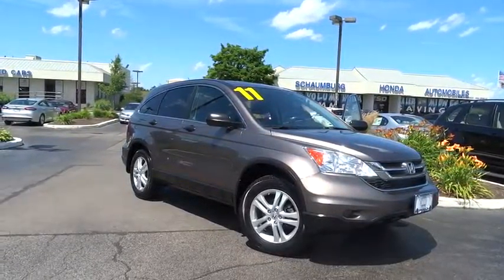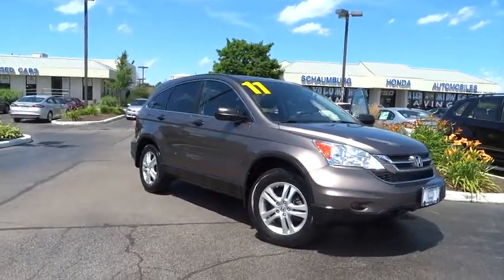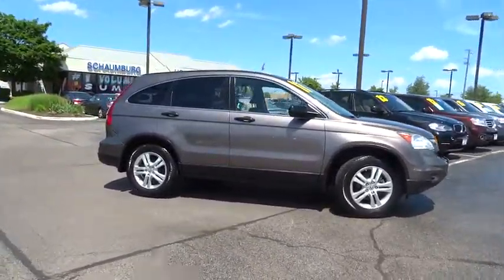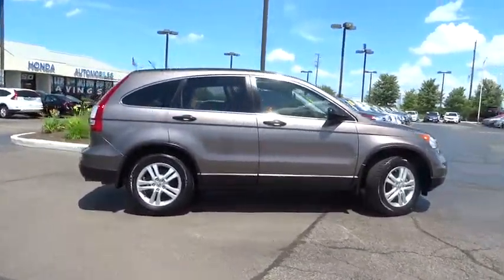The 2011 Honda CR-V — a top recommended vehicle because of its car-like driving manners, good value, cool technology, and comfy interior.